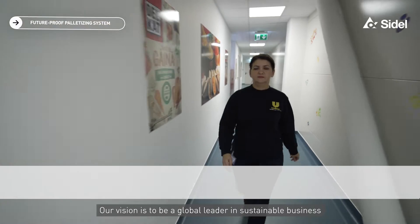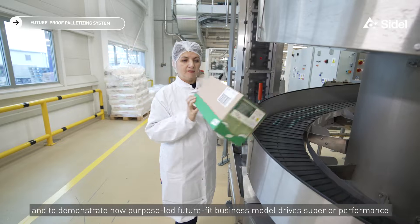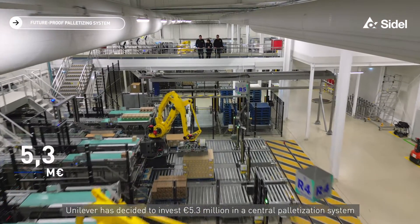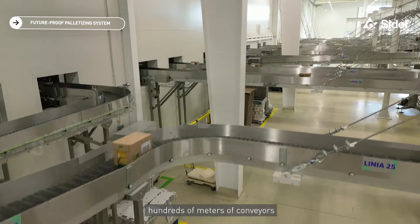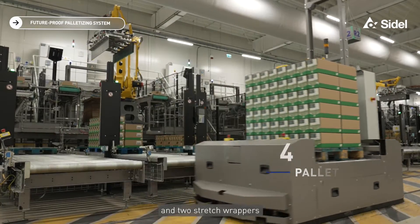Hello, welcome to Ploege Nutrition Factory. Our vision is to be a global leader in sustainable business and to demonstrate how a purpose-led, future-fit business model drives superior performance. Unilever has decided to invest 5.3 million euros in a central palletizing system composed of eight robot cells, hundreds of meters of conveyors, four pallet shuttles and two stretch wrappers.